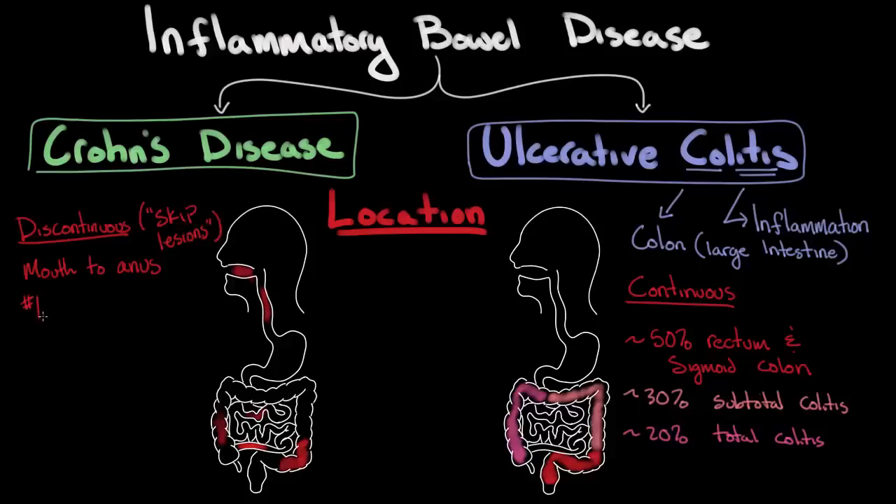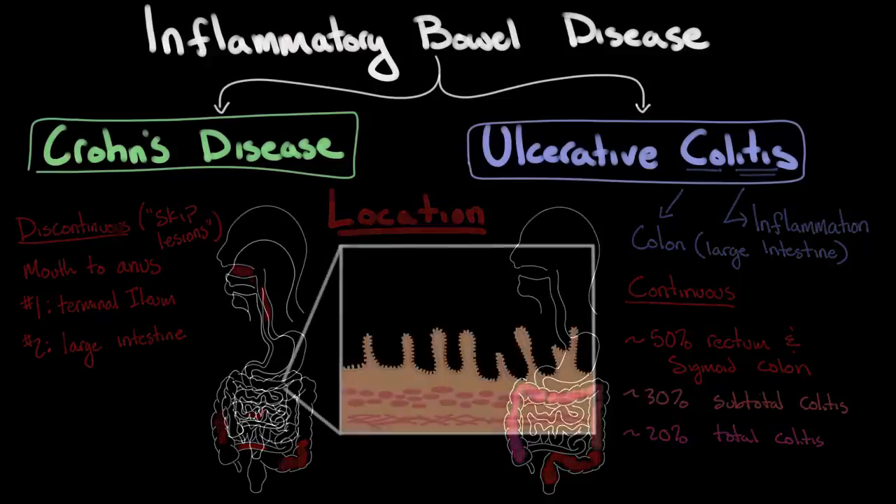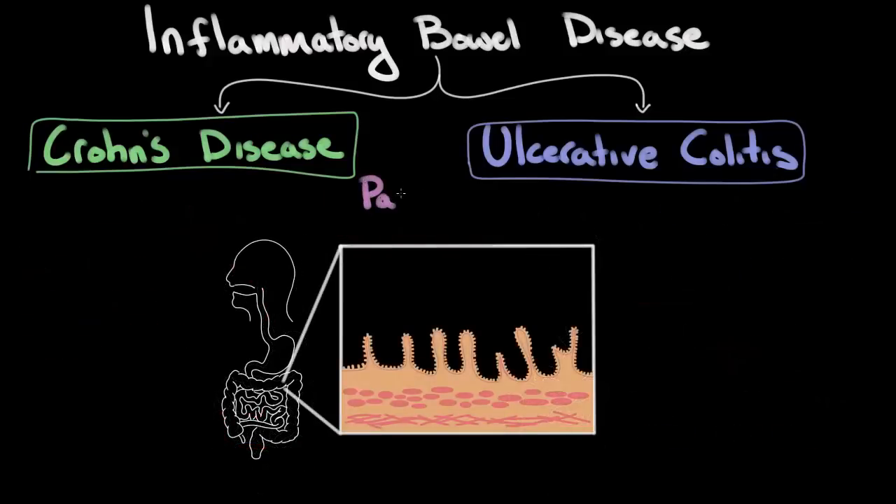The most common place for inflammation to occur in Crohn's disease is the terminal ileum, which is the very last segment of the small intestine. The second most common place these inflammatory lesions occur is the large intestine. Aside from the location of inflammation, the microscopic pathology of Crohn's disease and ulcerative colitis are distinct from one another.